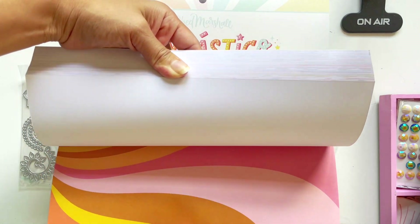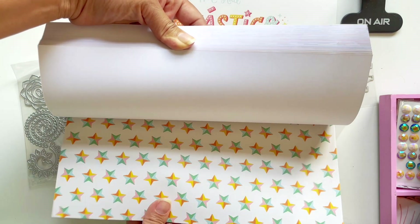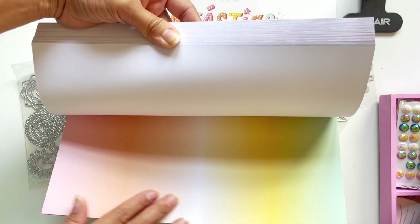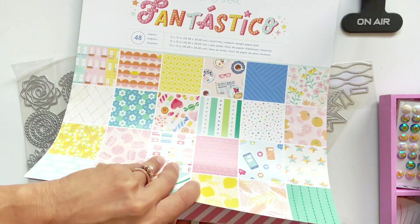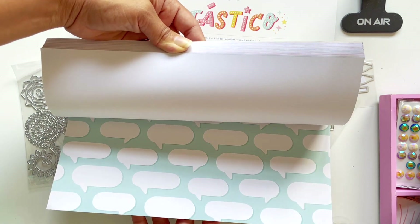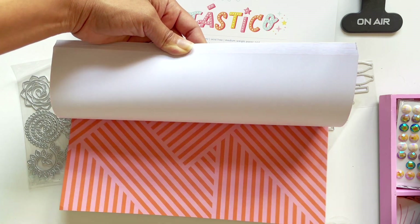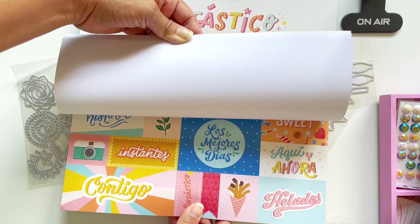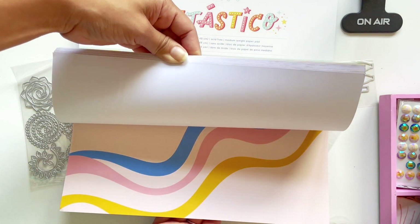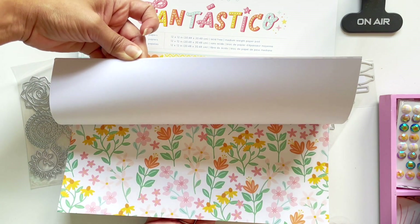And then I got the big gigantic paper pad — I'm a paper pad girl. I rarely buy double-sided papers unless I really like one, then I'll buy more and buy the single double-sided paper. But usually I'll get the paper pad. No foil — yeah, no foil on this one. Usually a project pad will have all that, but I don't think this comes with a project pad. Look — helados, churros, bebidas! Oh my goodness, this is going to be so, so fun. Look how fun and happy that is!